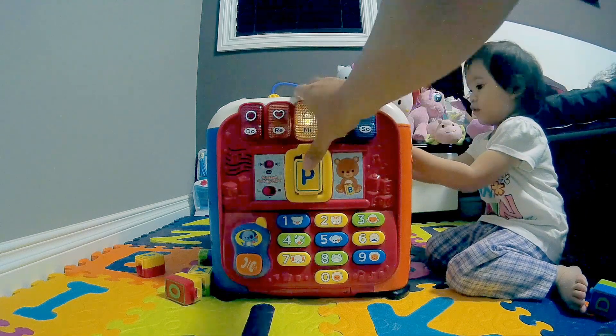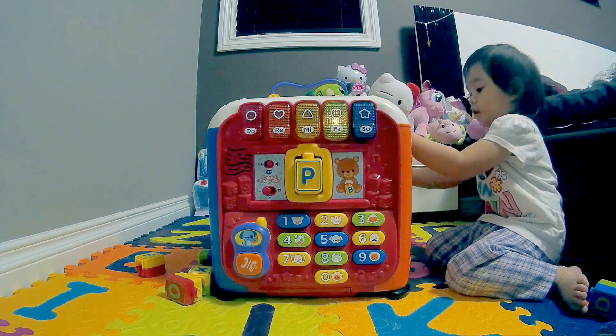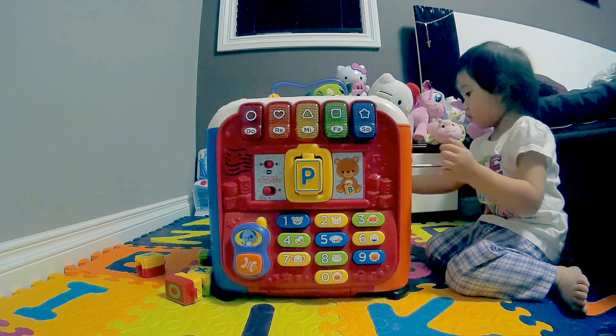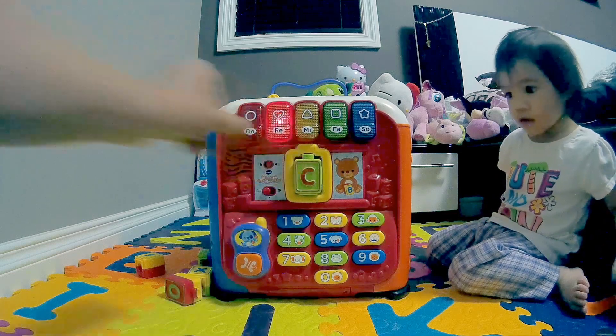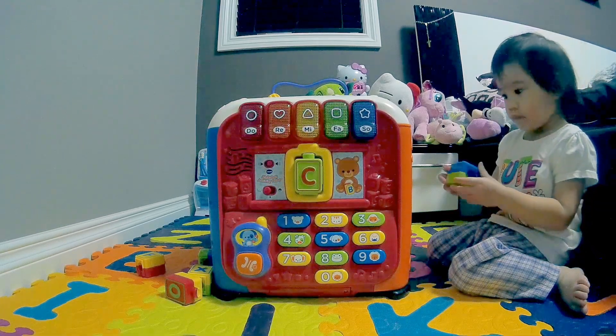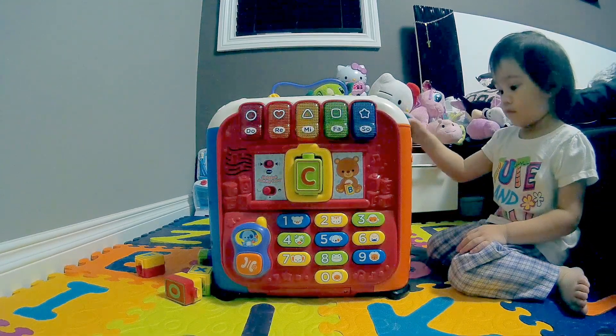Let's hear it! You found P! Yay! It says we found P! Let's try the other side! C! We found the letter C! Yay!